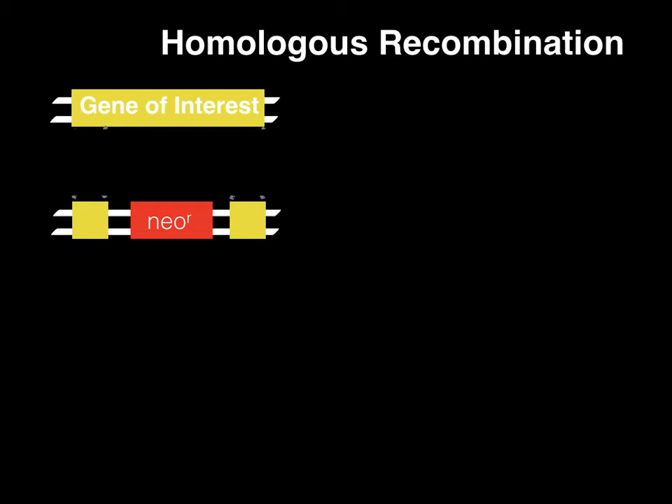A DNA sequence is developed that is very similar to the original gene, but sufficiently different enough to cause the new gene to be inactive. This gene also carries one or two markers that do not exist in the mouse genome, such as a fluorescent gene like GFP or a drug-resistance gene. The new genetic sequence is introduced to the stem cells by electroporation, a method that applies an electrical current to cells that increases the cell membrane permeability, thus allowing molecules such as DNA to be introduced into the cell.